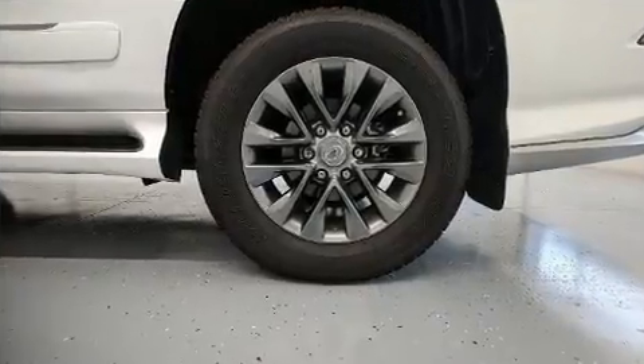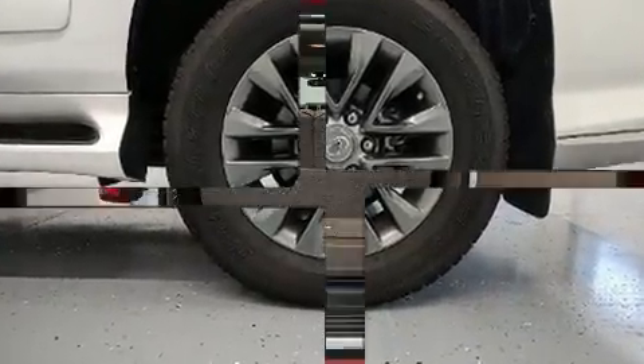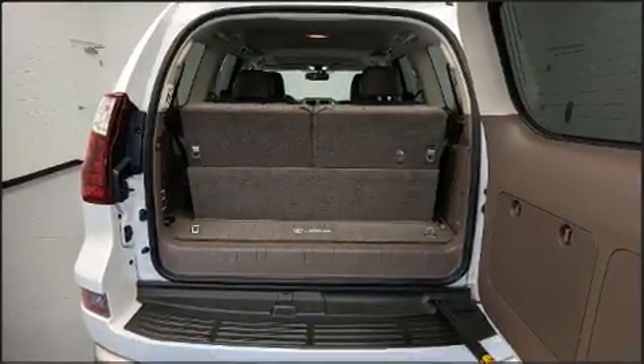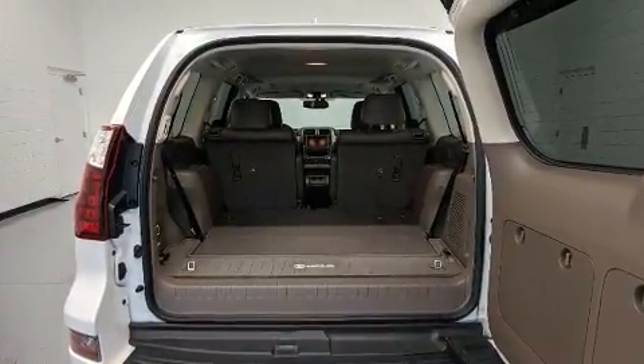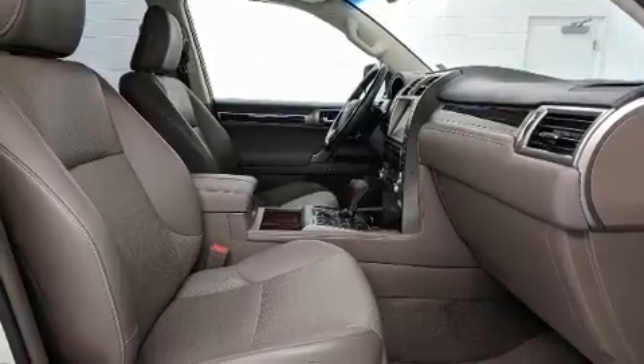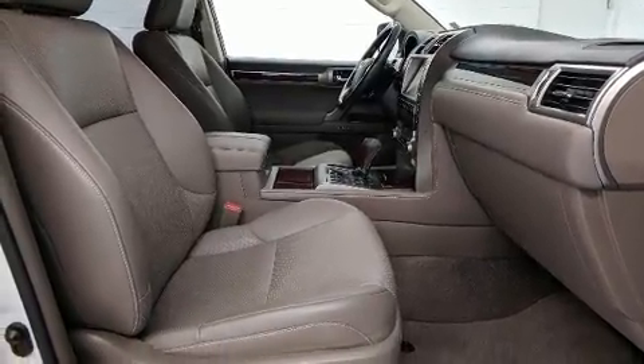Third row seats provide an even greater maximum passenger capacity. For drivers who enjoy the natural environment, a power moonroof allows an infusion of fresh air.